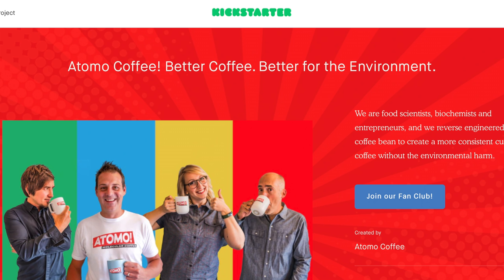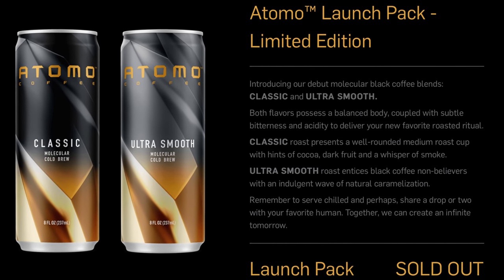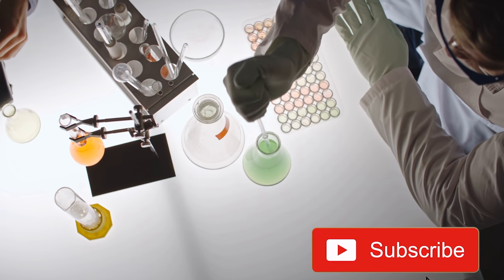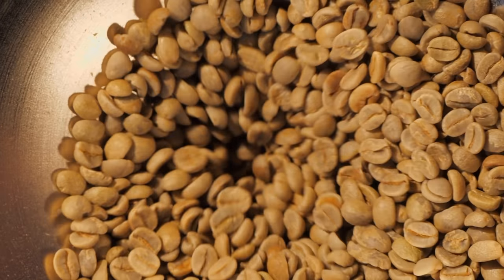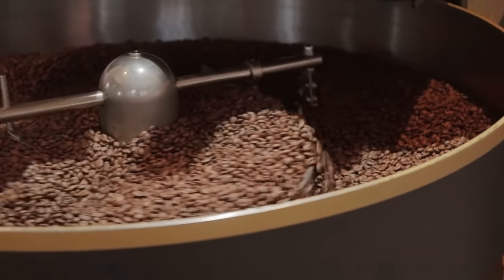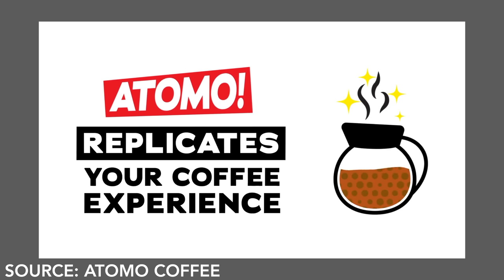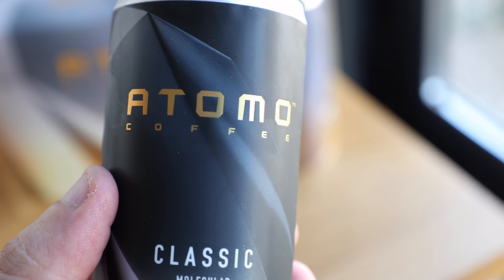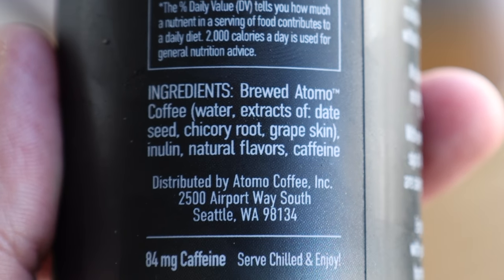Otomo began with a Kickstarter campaign in 2019, and is culminating with their first public release just a couple weeks ago. Over that time, they've raised nearly $12 million in funding and spent the last couple of years in research and development. As you may know, coffee is a very complicated organism, and there are hundreds of volatile and non-volatile compounds that create the smell, taste, texture, color, and caffeine we all know and love about coffee. So according to Otomo, they spent a lot of time in the lab capturing each of these individual aspects from, as they put it, more sustainable and upcycled plant materials, and other natural products.